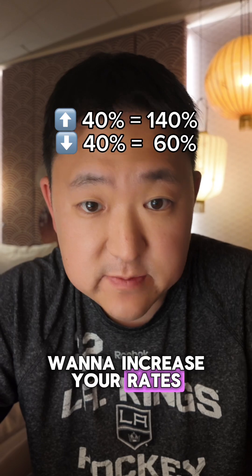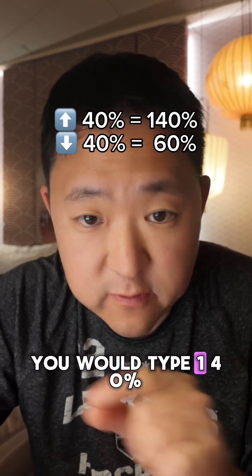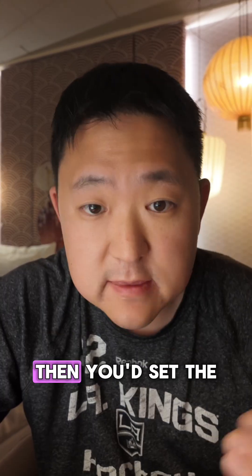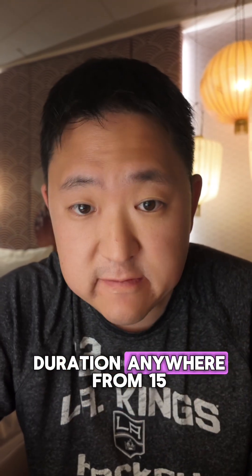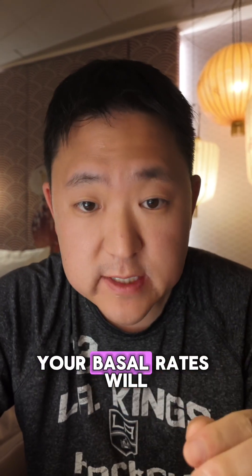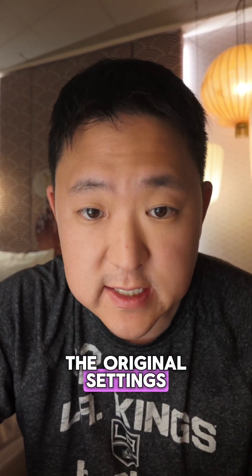For example, if you want to increase your rates by 40%, you would type 140%. If you want to decrease your rates by 40%, you would type 60%. Then you'd set the duration, anywhere from 15 minutes to 72 hours. After this time, your basal rates will automatically go back to the original settings.